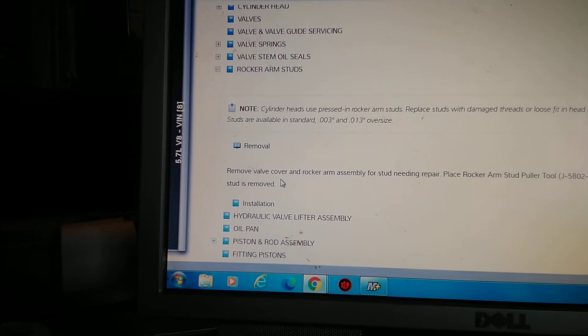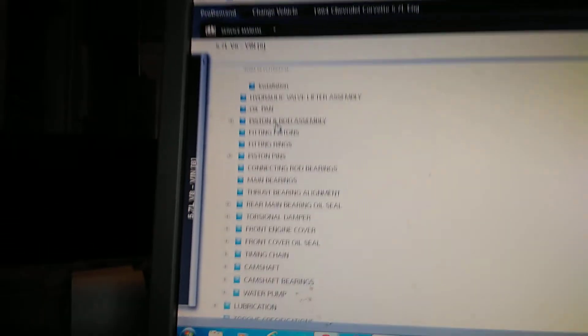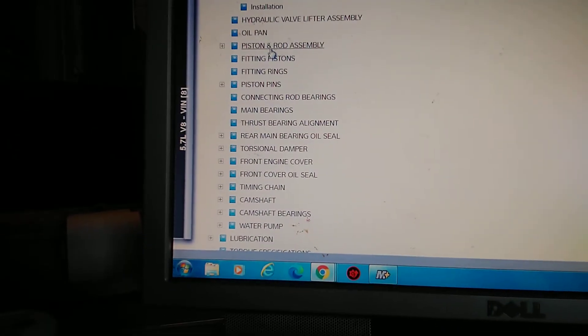Remove valve cover — and that's it. Go back to rocker stud: you have to pull the valve cover to do it right. Remove valve cover. So no matter what, my response to the guy was: most of the time it just says 'remove valve cover,' and that's the only procedure there is. And as you just saw right there — remove valve cover. This is Mitchell.